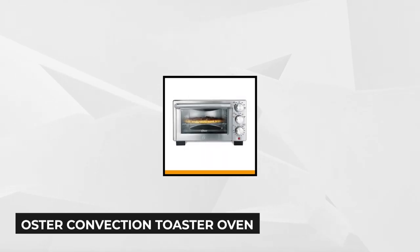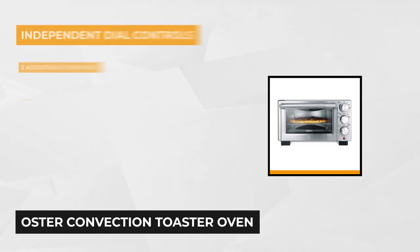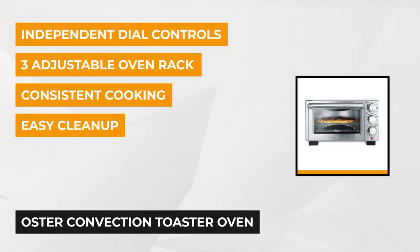First on our list is the Oster Convection Toaster Oven. You can cook your food faster than ever before with this toaster oven that offers turbo convection heat technology. You can speed up the cooking process and brown the food more consistently, so you can be confident when serving the food.